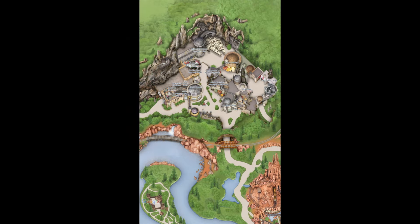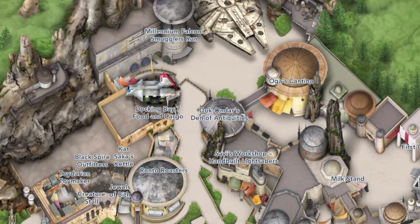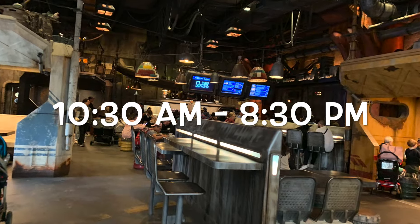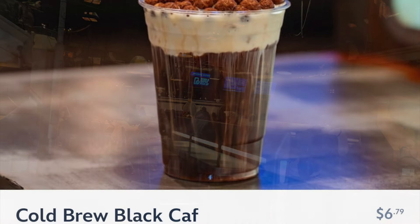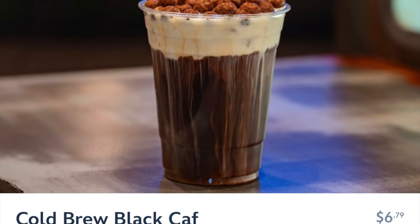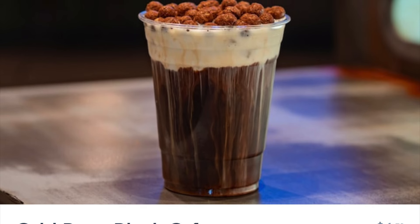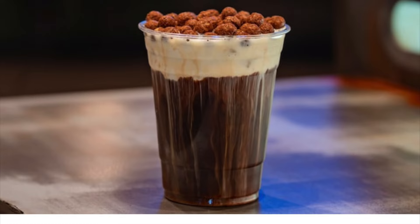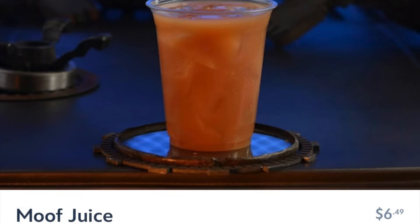For cold brew, iced tea, and fruit punch options in Galaxy's Edge you have Docking Bay 7, known for its unique flavor pairings in both food and drink including the cold brew Black Calf — I'm not sure what I think about that drink; the idea of soggy cocoa puffs floating in my drink kind of always bothers me so I never get it. You'll also find an iced tea and a fruit punch there as well.